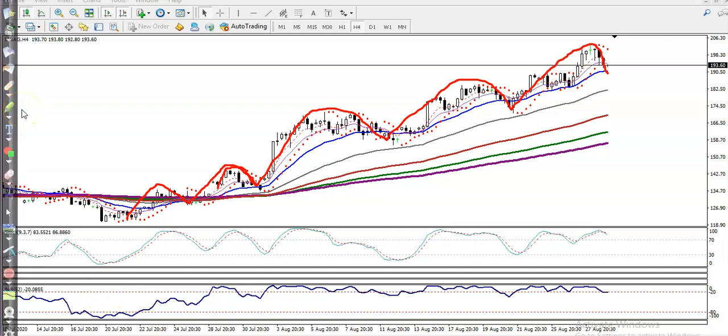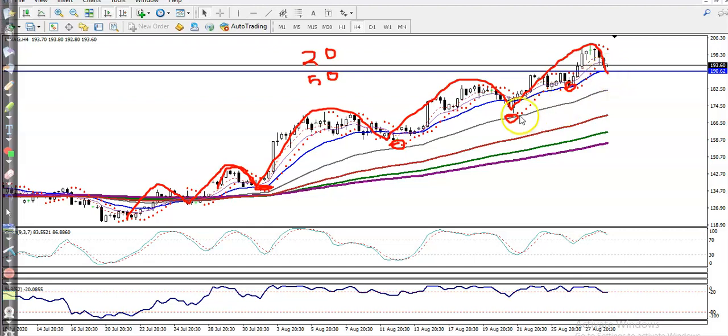...they are respecting some specific moving average. In this area you can see they are respecting the 20 moving average, somewhere here respecting the 50, here respecting the 50, somewhere here respecting the 20. So price is respecting the 20 and 50 exponential moving averages. Let me draw a horizontal line connecting the 20 and 50 — this blue line is the 20 and the next is 50. This is a strong supporting line.